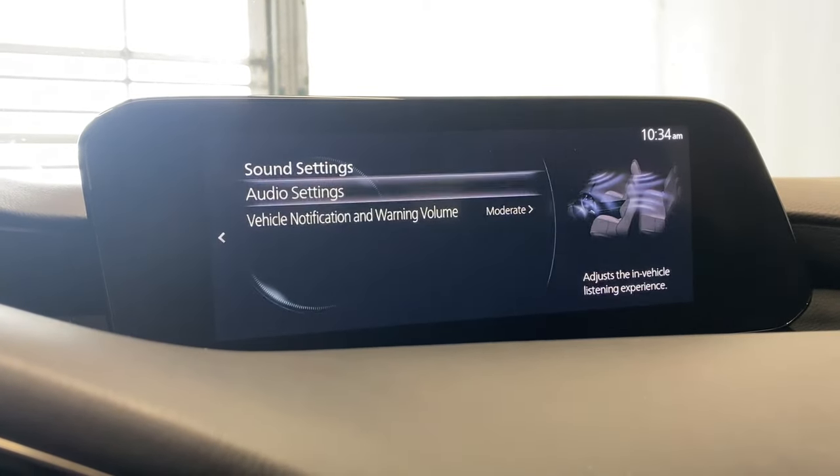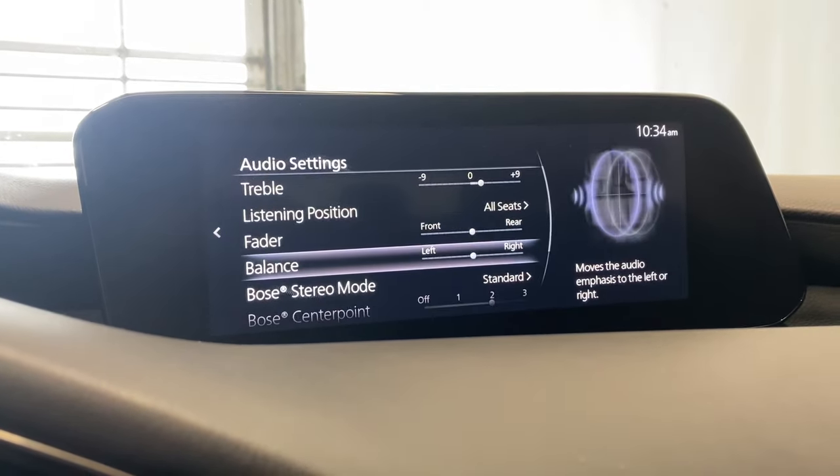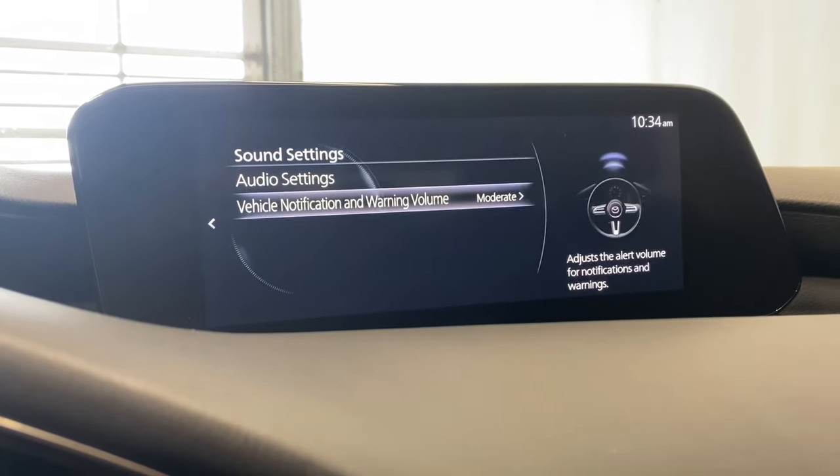Sound settings: you have all your basic sound settings in here like your bass, treble, fade, balance — all that good stuff.